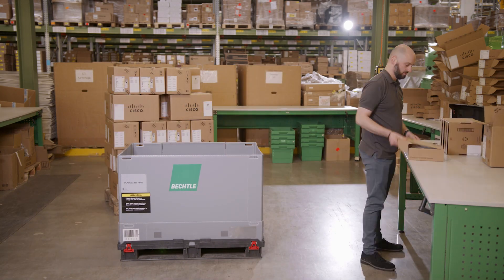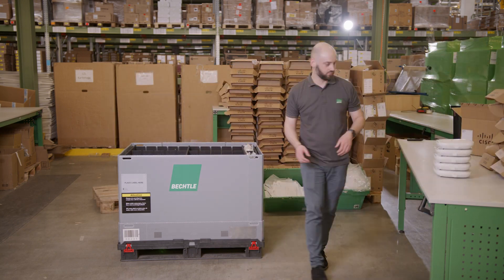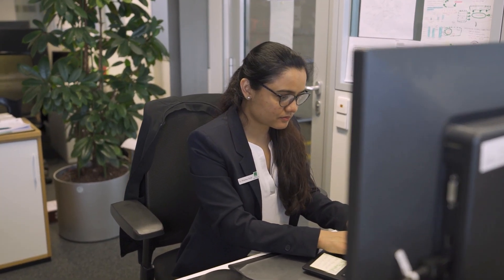After everything is packed and labeled, we lock the box and stretch it with our green film to further enhance shipment safety and sustainability. The Bechtle box is a stable, flexible, and standardized multi-way transport container. It reduces transport damage and guarantees the safe delivery of your product.